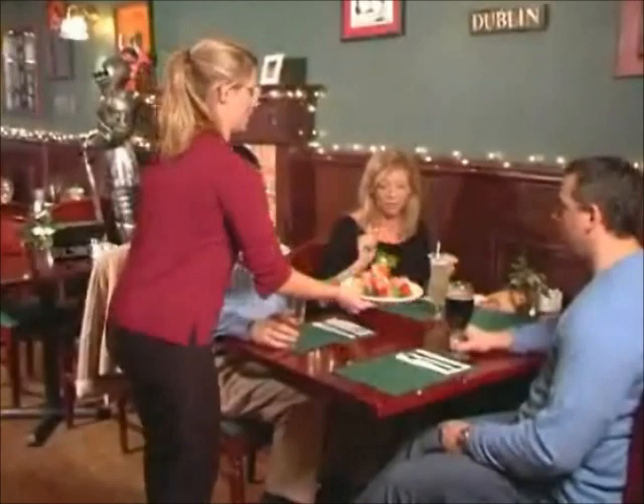Guest numbers can print on the order so a runner or server doesn't have to auction off food at the table, providing a more pleasurable dining experience for guests.